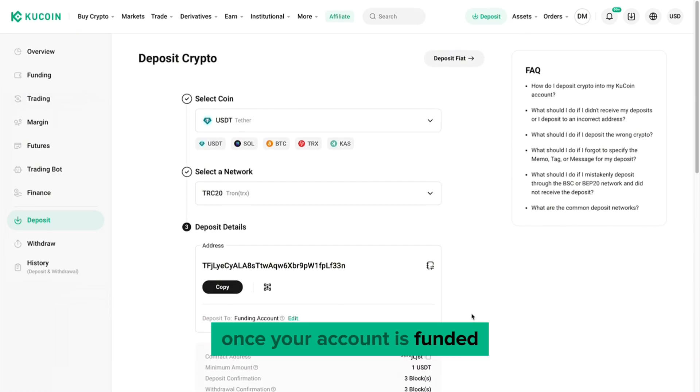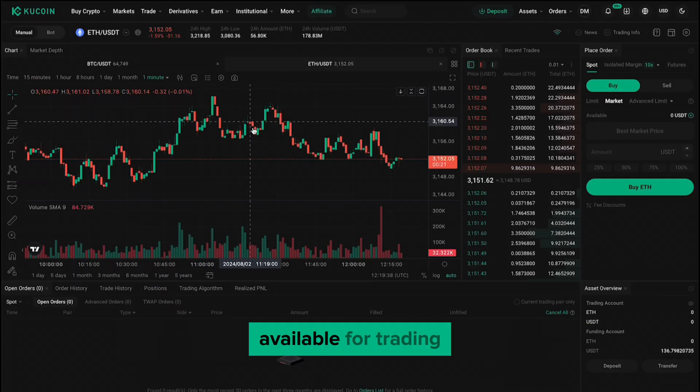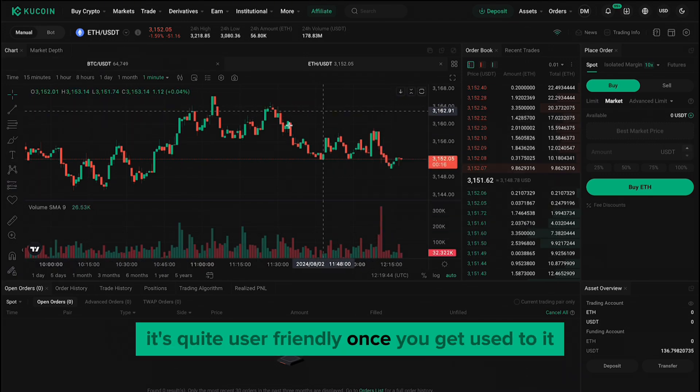Once your account is funded, navigate to the Spot section of Qcoin. Here, you'll find a wide range of cryptocurrencies available for trading. The interface might seem complicated at first, but don't worry — it's quite user friendly once you get used to it.